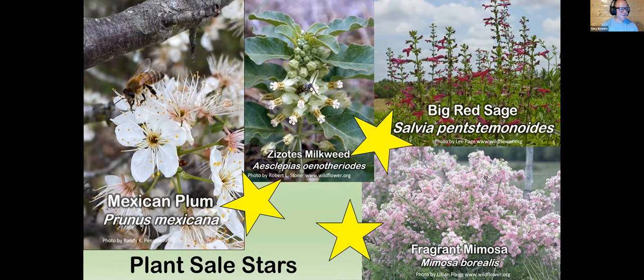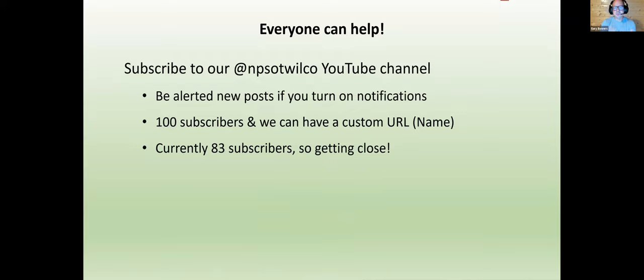Just a few more slides and then we'll hand it over to Mary. So everyone — go and subscribe to our YouTube channel, I'll post that in the chat window. Once we get 100 subscribers, we'll be able to have a custom URL. Right now we have a long string of letters and numbers, and we'd really like it to become NPSOT Williamson County, like our Facebook and Instagram. We have 83 current subscribers, almost double from last time.